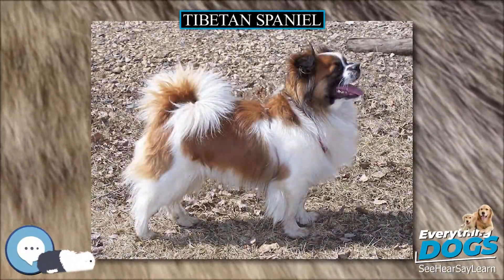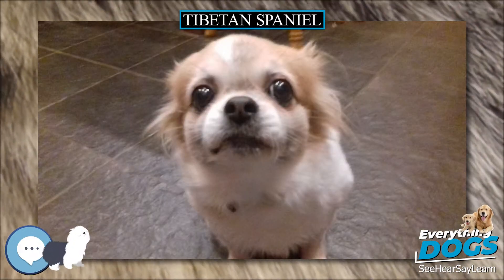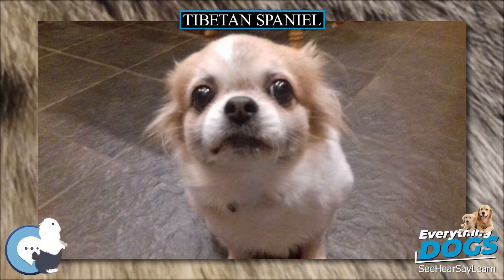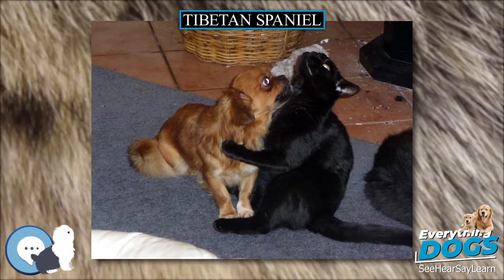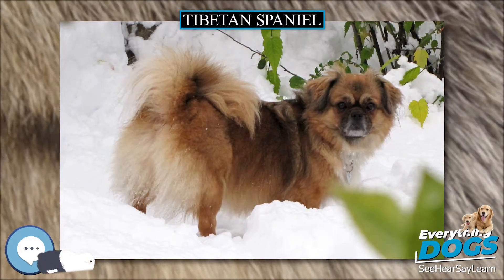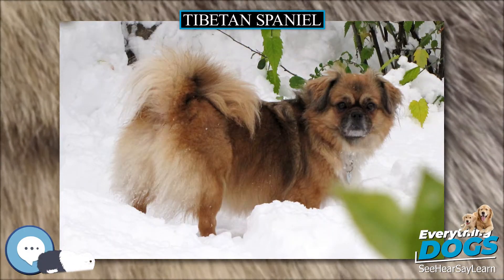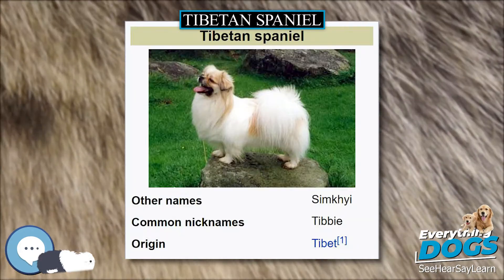The Tibetan Spaniel is a breed of assertive, small, intelligent dogs originating in Tibet. This breed is not a spaniel in the original meaning of the term; its breeding and role differs from other spaniels, and spaniels are gundogs. The spaniel name may have been given due to its resemblance to the bred-down lap dog versions of the hunting spaniels, such as the Cavalier King Charles Spaniel.